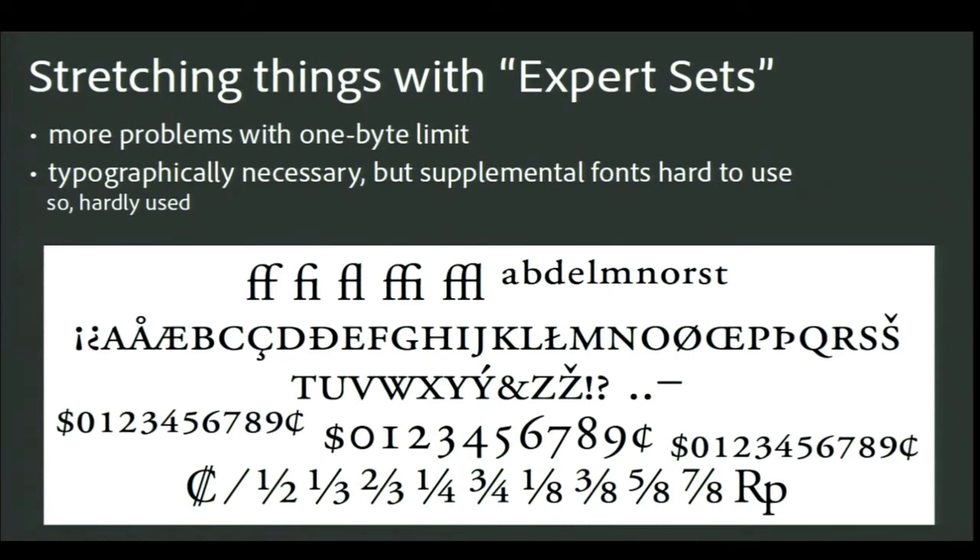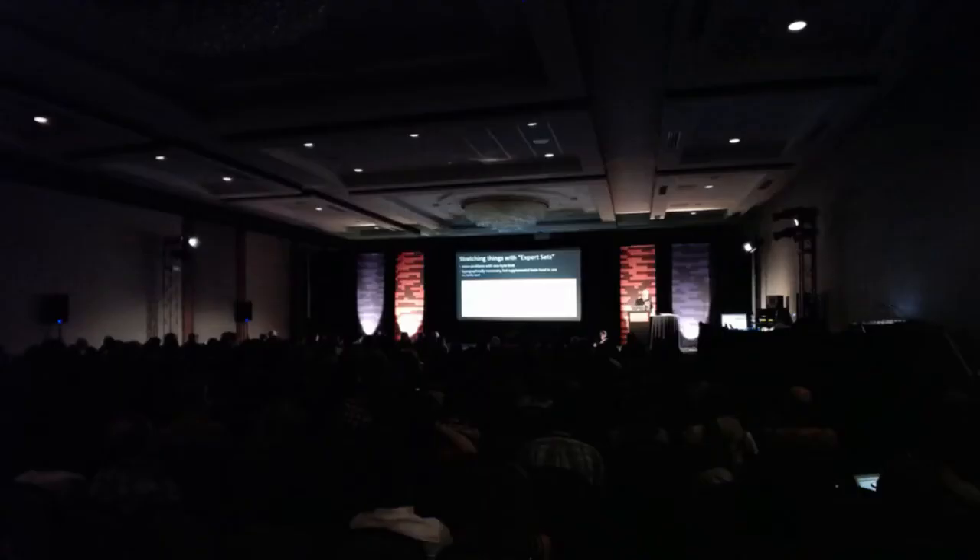We learned a few things from expert sets. Only serious typographers were willing to buy them — most people really didn't care. Expert sets were hard to use: you had to switch fonts to get the glyphs, which had the extra drawback of making it impossible to kern between them and the main fonts. And because Type 1 fonts weren't using Unicode, the expert characters used the values of normal characters — often completely unrelated ones — which screwed up the text stored in a document. This is one of several reasons we started looking into defining a next-generation font format.